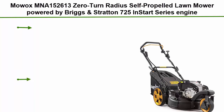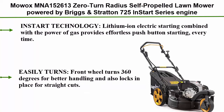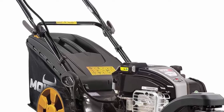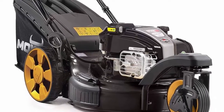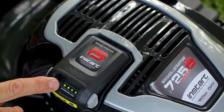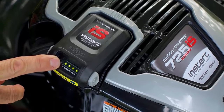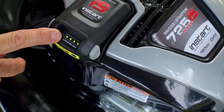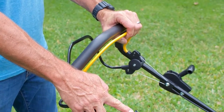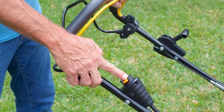Number 4: Mohawk MNA1526130 Zero Turn Radius Self-Propelled Lawn Mower, powered by Briggs & Stratton 725 EX Start Series Engine, 7.25 ft-lbs and 163cc. In-Start technology — lithium-ion electric starting combined with the power of gas — provides effortless push-button starting every time. High performance engine: Briggs & Stratton 725 EX Start Series Engine, 7.25 ft-lbs and 163cc.